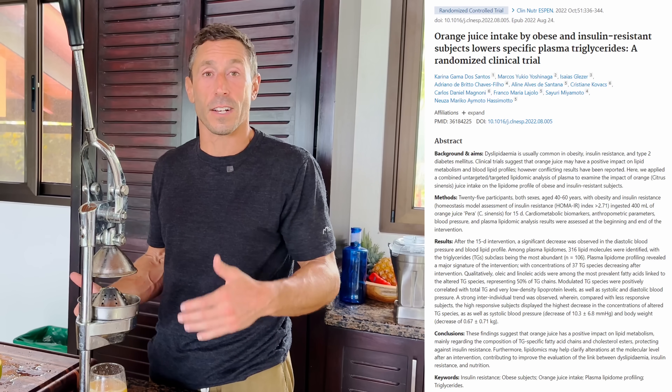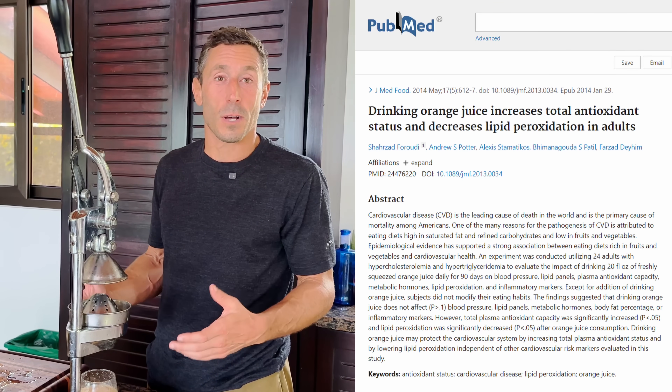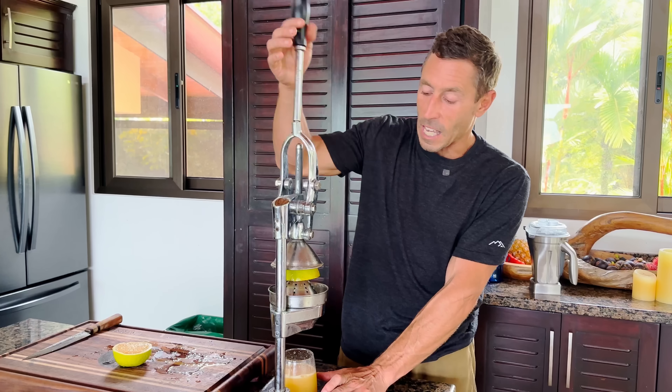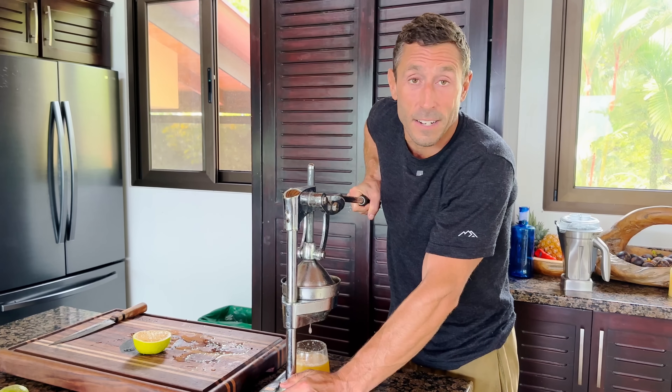When I talk about orange juice, sometimes people say that's just sugar water — it's not good for humans. But the medical literature would suggest otherwise. There are interventional trials in humans showing that orange juice lowers triglycerides and improves metrics of insulin resistance in obese, diabetic humans. There's also evidence that orange juice consumption improves inflammatory markers in white blood cells and improves endothelial function. There's simply no evidence that fruit juice or fruit causes or worsens diabetes in humans. Even without the fiber, this orange juice is very valuable, and plenty of studies show this.